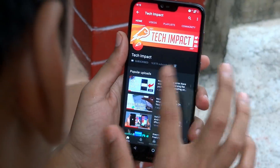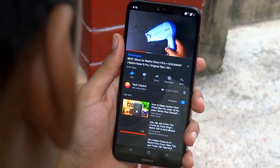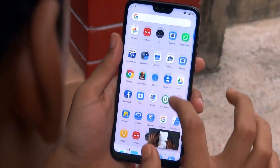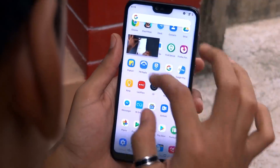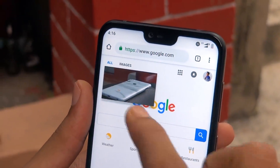The next one is picture-in-picture mode. While watching a video or receiving turn-by-turn directions, you could reduce the content to a small floating window by pressing the home button. This feature is very handy as you can do other stuff on your phone while watching any video or getting directions.